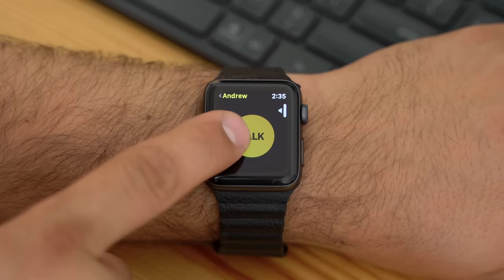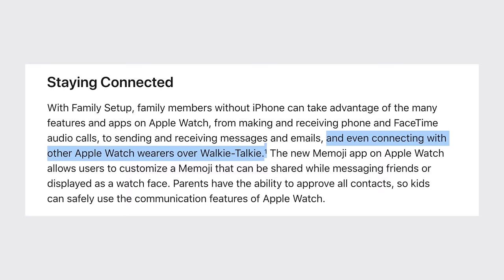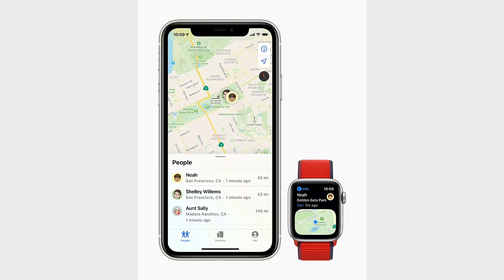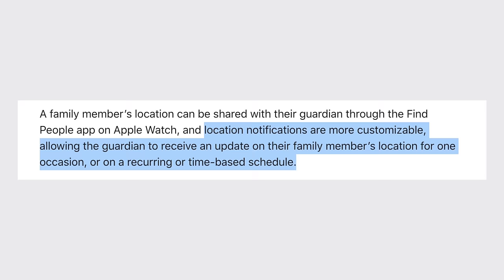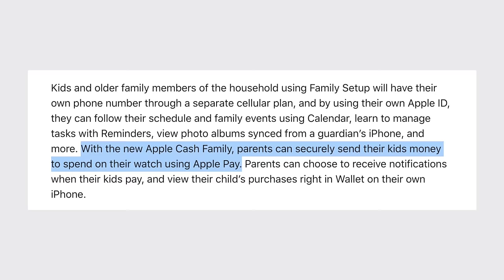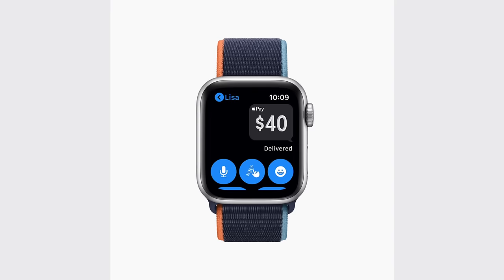The benefits don't stop there. You can use the Walkie Talkie app to quickly and easily communicate with your child without having to spend time making a phone call. The biggest benefit is that you can view your child's location at any time using the Find People app on your iPhone or on your own Apple Watch, and you can even be notified when they leave their location. You can use Apple Cash Family to securely send cash directly to your child's Apple Watch, so they can spend money with Apple Pay using nothing but the watch itself.